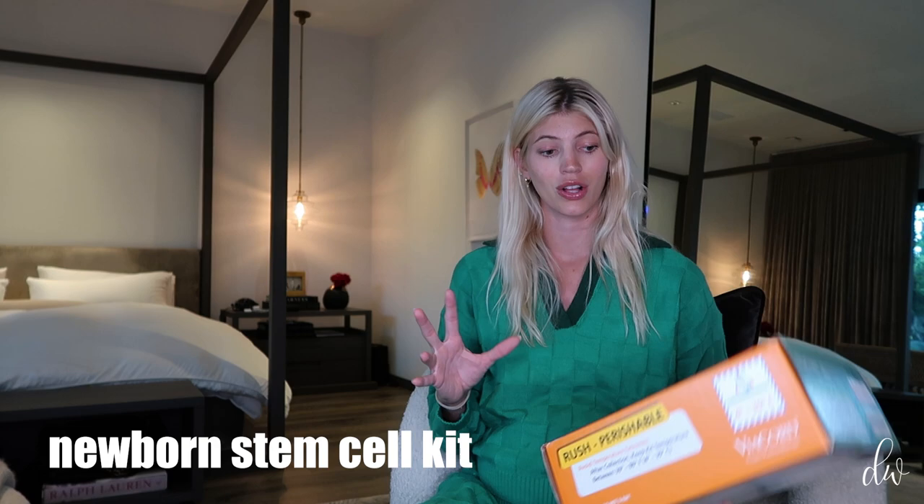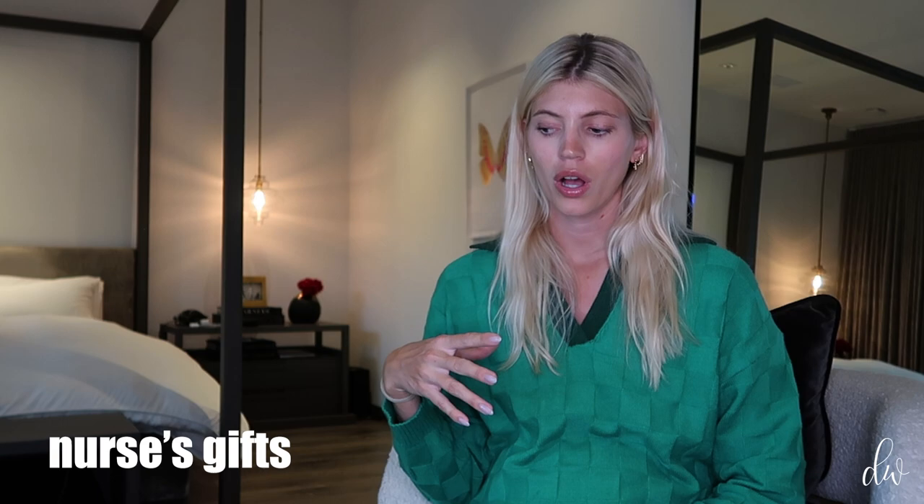I'm also bringing the box for the newborn stem cell collection, because you literally have to bring the box. I'm also bringing the baby book — the first time around with Enzo, I had a little baby book and you can put their footprints in it at that moment, which I think is really special. I'm bringing a little gift from the new baby to Enzo, because everyone recommended doing that so she feels excited about the new baby. So we have a little gift from the baby to Enzo, and I'm also bringing little gifts for the nurses.